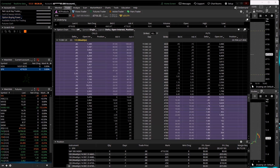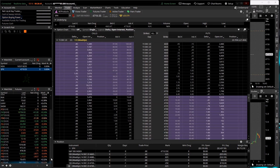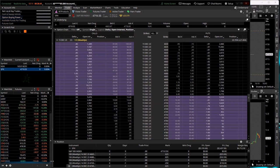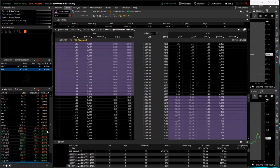Gold slightly green, silver slightly red, bonds slightly green, notes slightly red. 10-year yield pretty flat. Oil up about a third of a percent. Natty gas up 3%. Grains a little bit mixed and flat. Euro and the pound slightly red. Bitcoin down over one and a half percent. VIX down 2.3%, trading around 12.19.